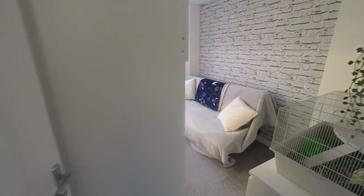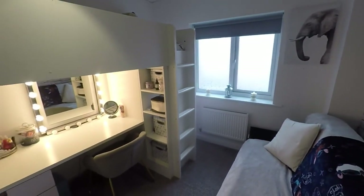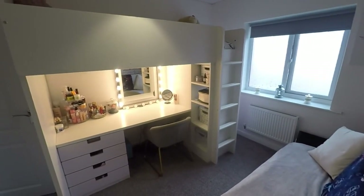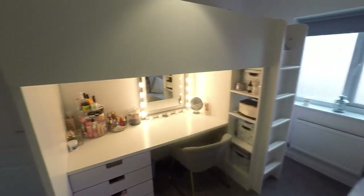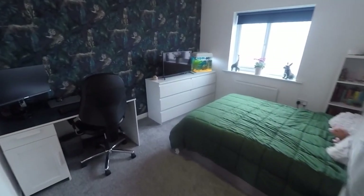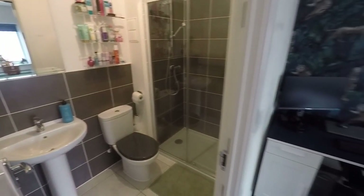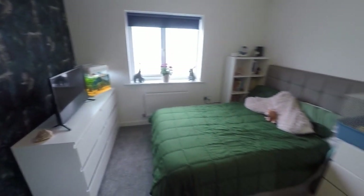In through here we have bedroom number three. This is a double room currently set up with a cabin bed maximizing space, but it can easily fit a double. Just in through here we have bedroom number two — this is a larger double room and it also benefits from its own private ensuite, with your WC, hand basin, and large walk-in shower.